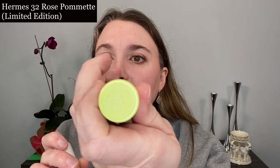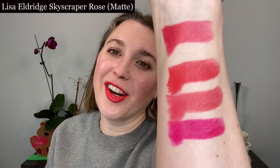I'm going to start off with the pink shade comparison. This is number 32 Rose Pomette, which came out in the fall — you can see this is a warmer tone pink. I also noticed these new ones are labeled 'satin a' whereas this one just says 'satin,' possibly because of the shimmer. When I first saw Rose Oasis, the shade that came to mind was Lisa Eldridge Skyscraper Rose, but it turned out to be brighter.